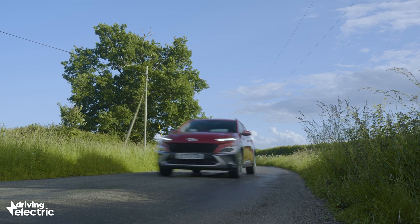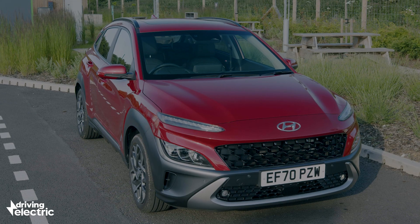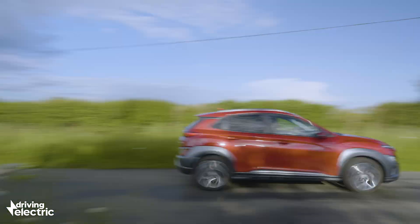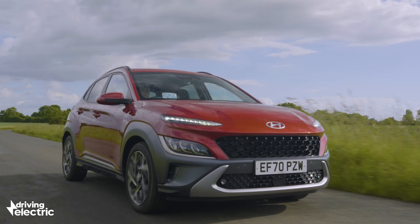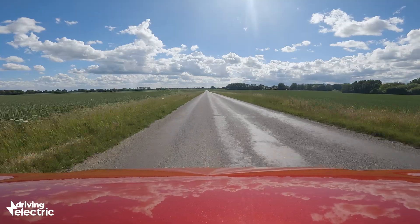They have a much smaller battery than plug-in hybrids — often between one and two kilowatt hours — which powers a small electric motor supporting a petrol engine. A smaller battery means a full hybrid can only run on electric power for brief periods, a mile or two at most.